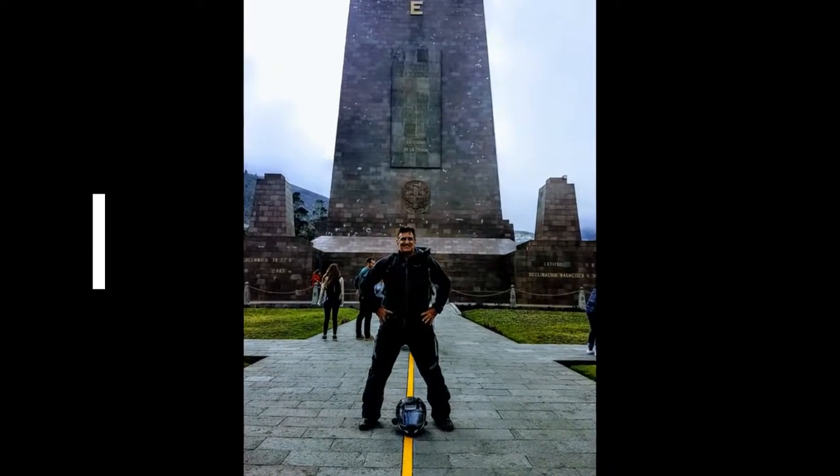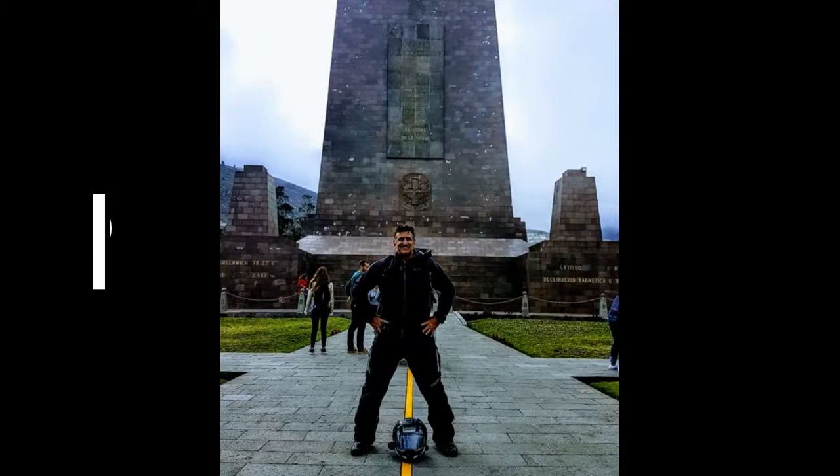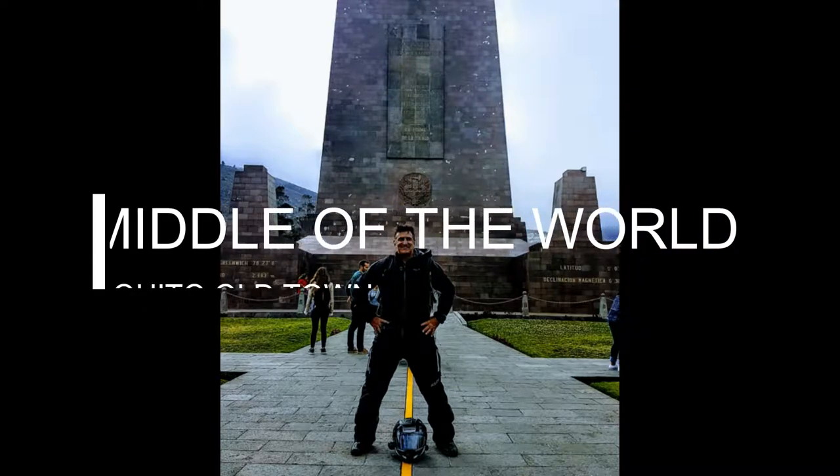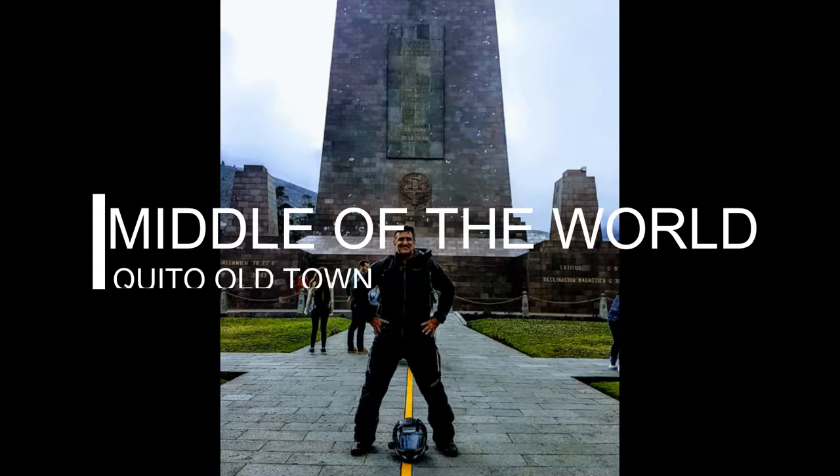Hello again guys, so this is going to be a short video. I didn't do much actual video recording here, so basically when you're in Quito there's probably about four or five different tourist attractions to visit.